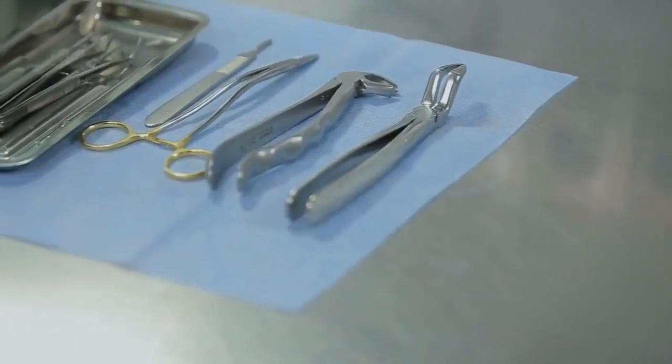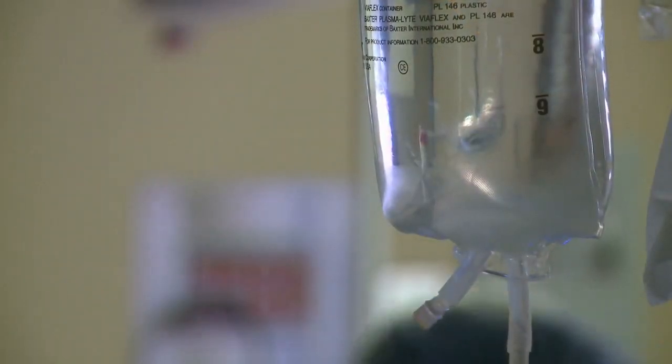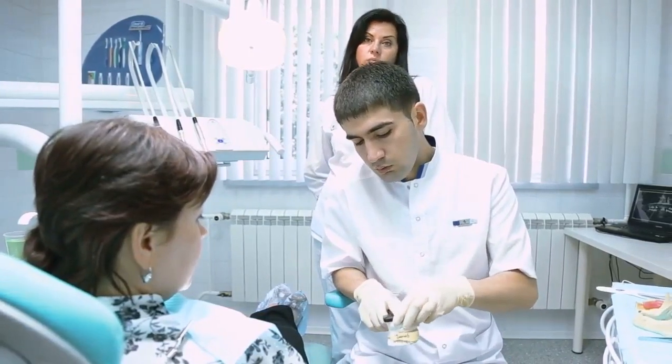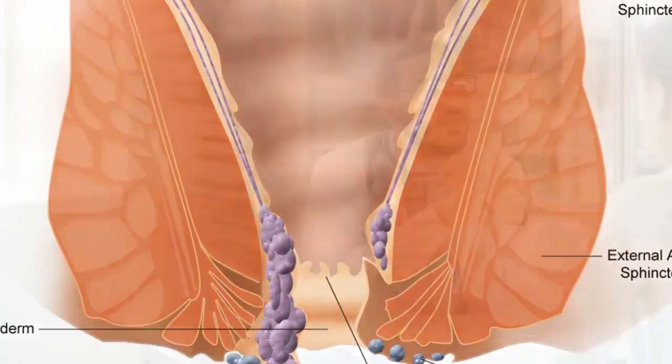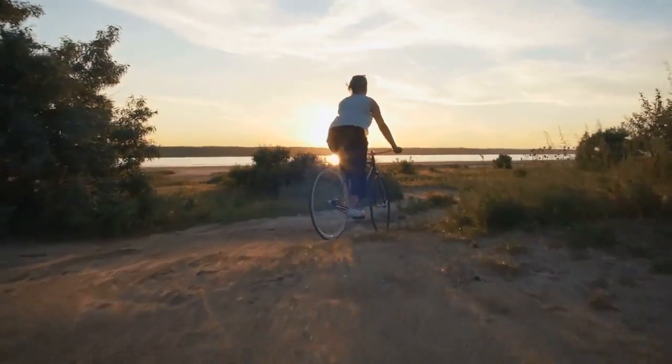Surgical procedures: Mayo Clinic says surgical procedures can be used if other treatments have not been successful. Hemorrhoid removal, or hemorrhoidectomy, involves the surgeon removing excess tissue that causes bleeding, requiring some anesthesia. It is the most effective and complete way to treat a recurring problem. Hemorrhoid stapling blocks blood flow to the tissue and is usually only used for internal hemorrhoids. Stapling typically has less pain than removal and allows you to return to normal activity more quickly, however it is not as effective at fully removing the problem.